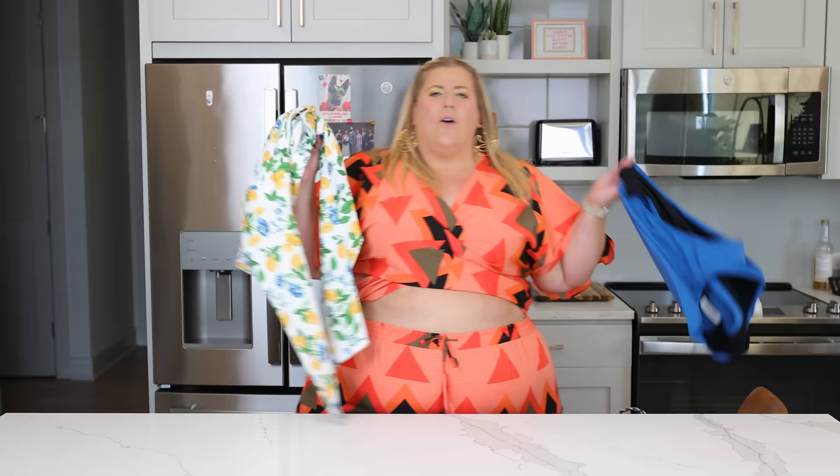In my last swimsuit haul, y'all said you wanted to see more affordable suits, so today let's do an affordable swimsuit haul and get into it.